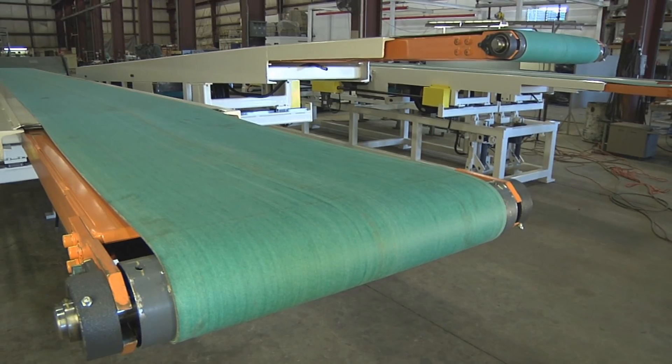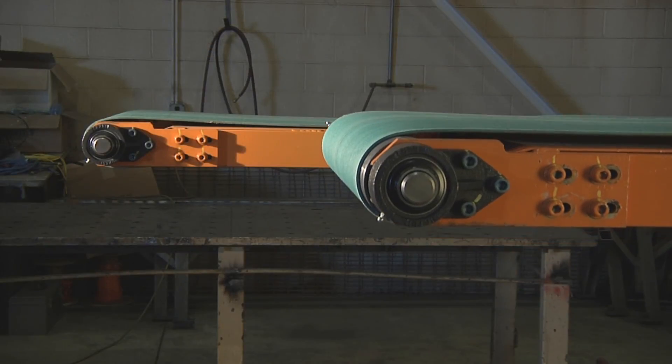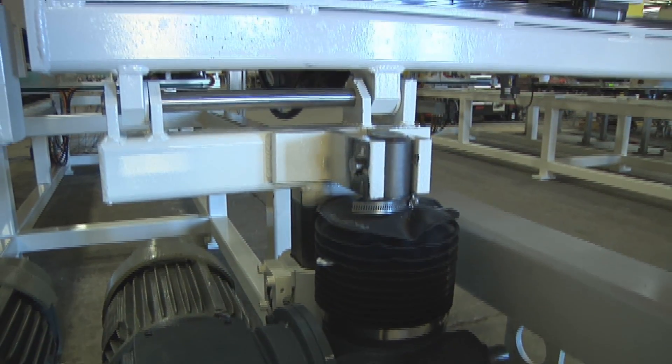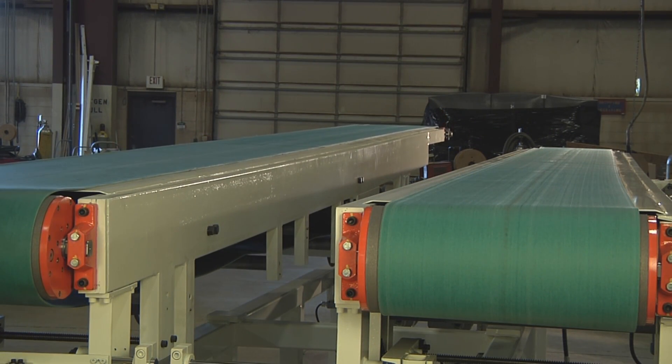This conveyor is adjustable in height to suit different pass line elevations. Each lane individually adjusts to suit the custom part profiling and shapes to safely drop them from the transfer tooling and smoothly transport them to the packout operators.